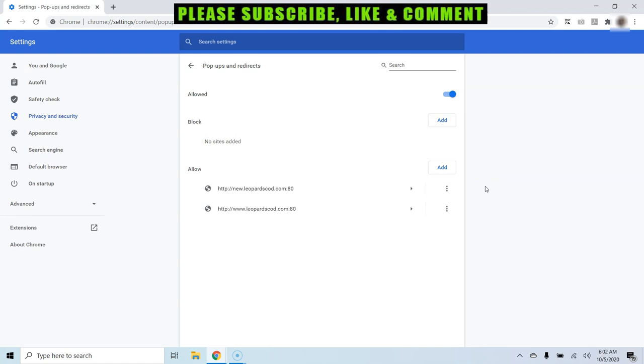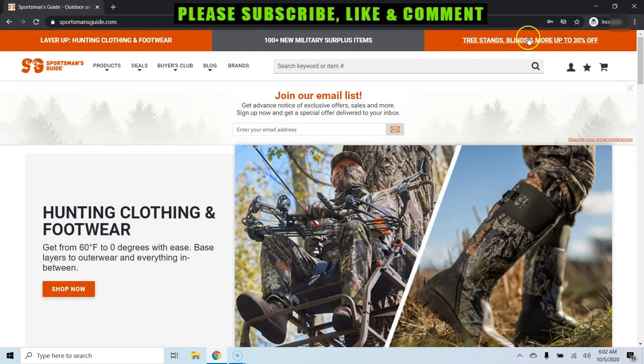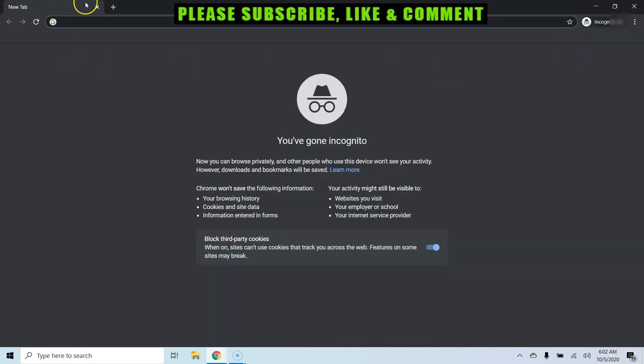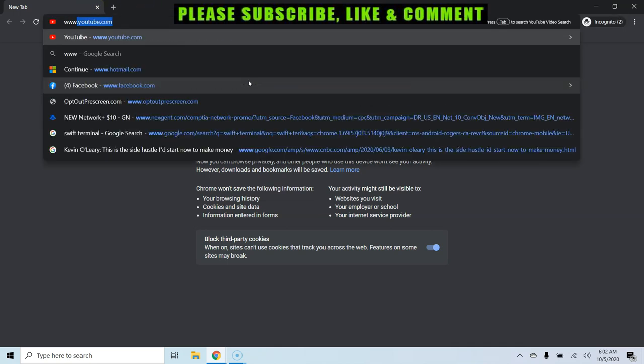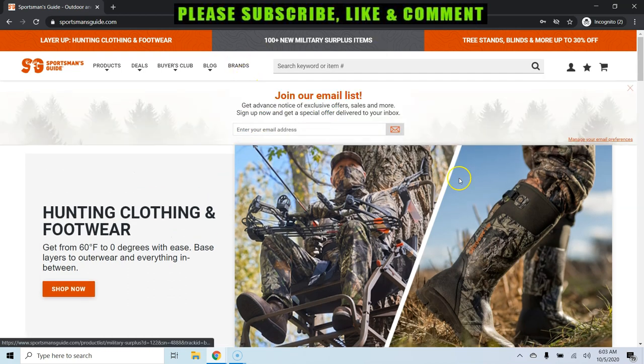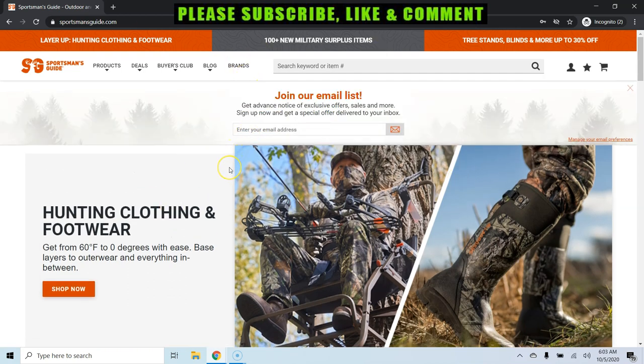Without wasting any time, let's go to the second step. Click the three dots again and click on New Incognito Window. Once you've opened it, go to www.sportsmansguide.com. You will land on their website. Remember, we need to take this step carefully and follow each step.